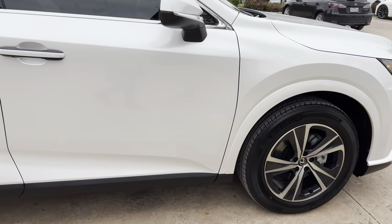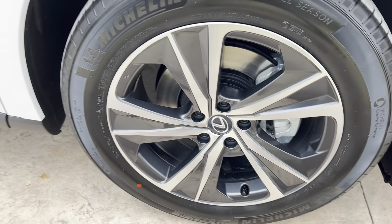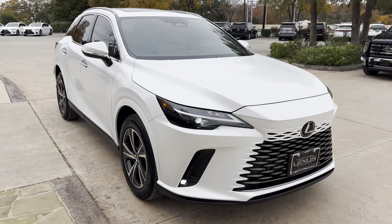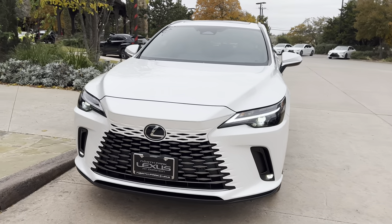On this model, we have our standard 19-inch five-spoke alloy wheels with dark gray machine finish. On the front of the vehicle, we have our new Lexus spindle body grille and our standard LED headlights.